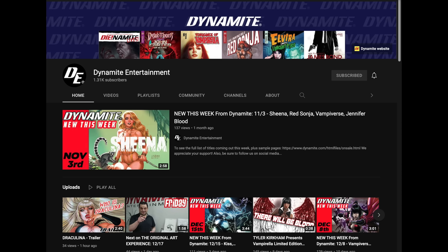Before I jump into my number one statue for 2021, I want to give a quick shout out to Dynamite Entertainment for sponsoring this video. Nick Barucci has been working closely with me and my peers on auctions, variant covers, and Indiegogo campaigns. Show Nick and the Dynamite crew some love by swinging over to their channel, subscribing, and hitting the notification bell for updates on properties like The Boys, Vampirella, Red Sonja, Army of Darkness, Dejah Thoris, and more.